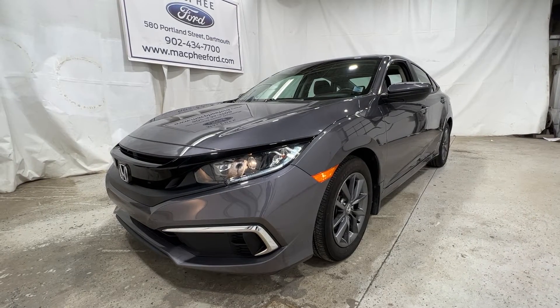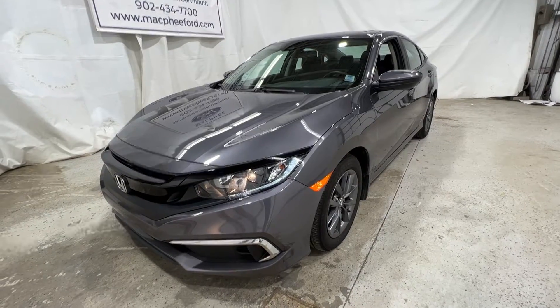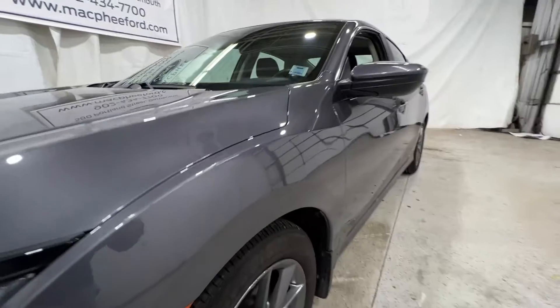Welcome back to McPhee Ford. Today we're going to be looking at this pre-owned 2021 Honda Civic. This particular Civic is an EX model, finished in modern steel metallic.